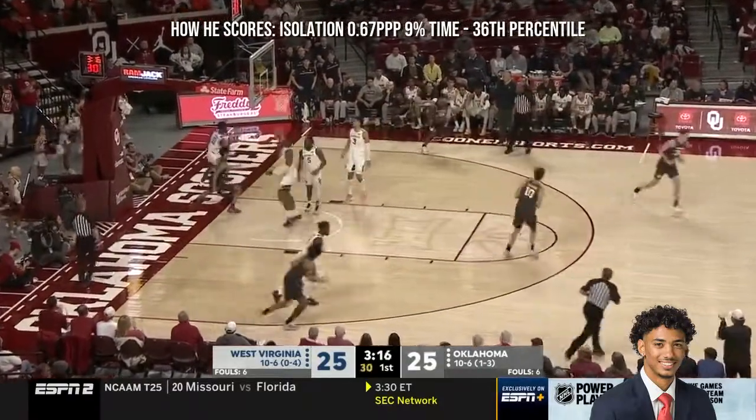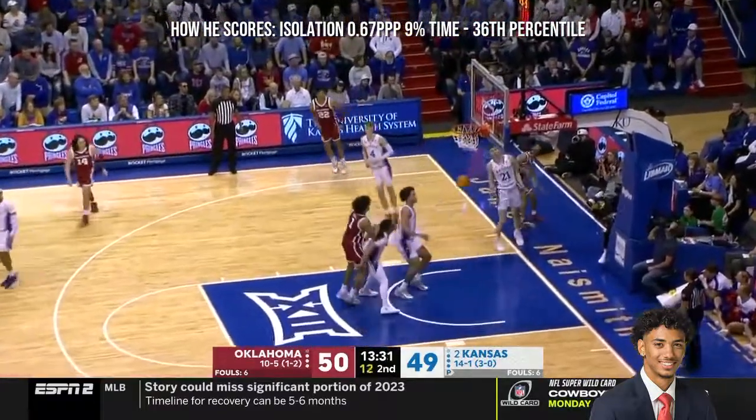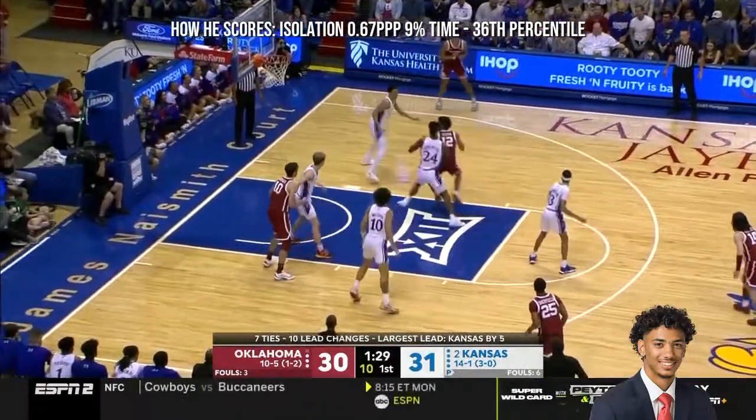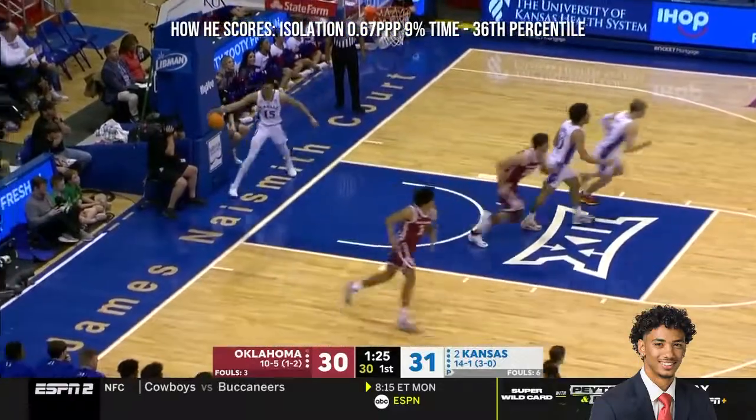Usain to the hoop with the left hand. Usain flaps it up and in — wow! Usain showing off his quickness with a step back — that'll go! Another lead change — what a game!